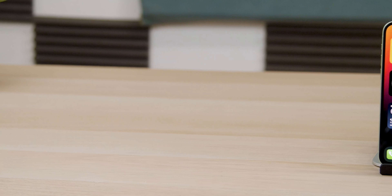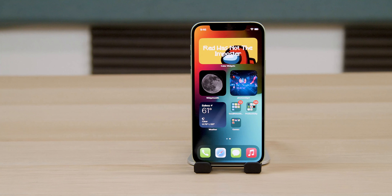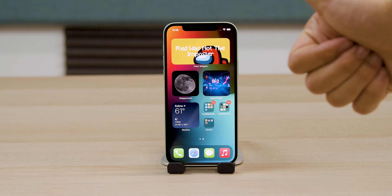Apple stepped up the wireless charging game this year by introducing MagSafe to the iPhone. This utilizes a series of magnets in the back of the phone, allowing Apple to create magnetically attachable cases, chargers, and wallets. MagSafe makes wireless charging more efficient by ensuring the charging pad and coil are in direct contact. This is probably phase one of Apple killing the lightning port and moving toward a completely portless iPhone.